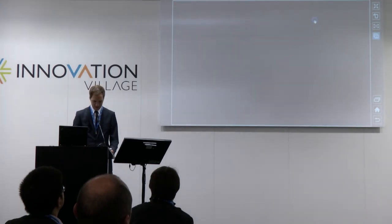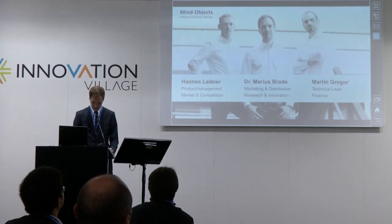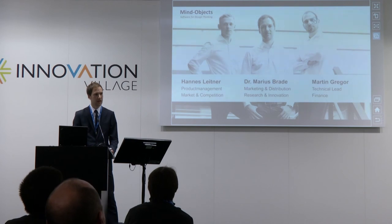Let me shortly introduce the team. On the left side is Hannes Leitner, the guy for product management, market, and competition. On the right-hand side is my colleague Martin Grego — he has experience as technical lead in different companies and also handles the financial part. And myself in the middle for marketing, distribution, and research.